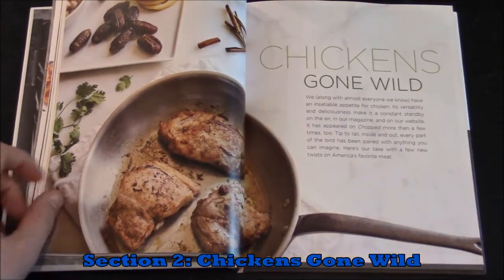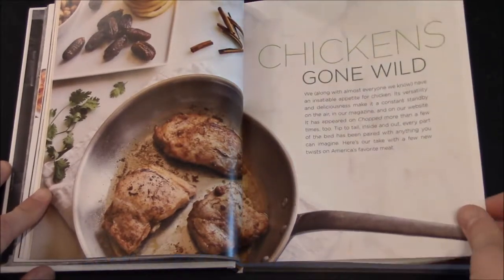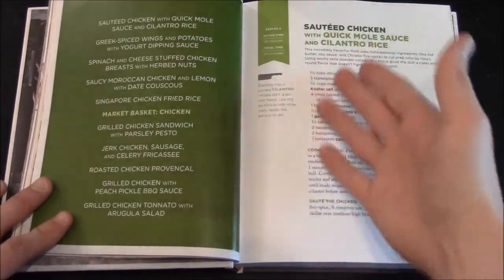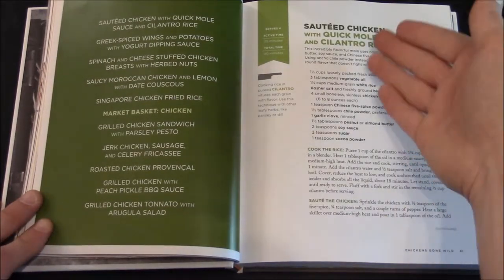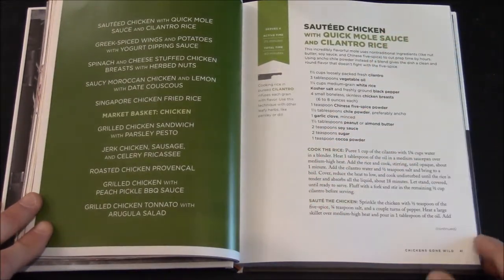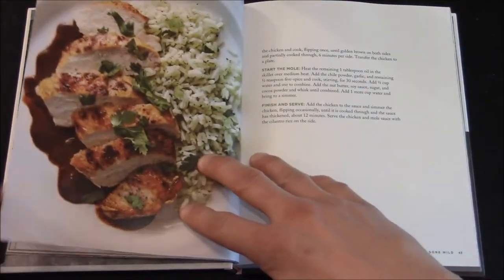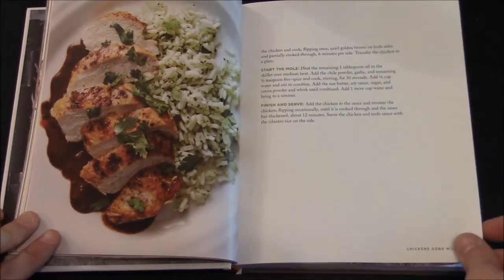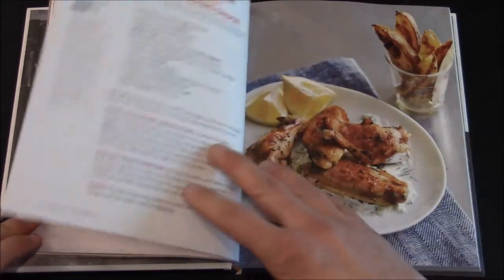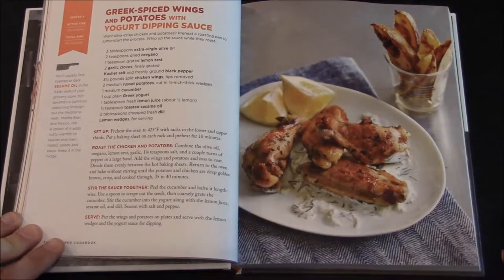The next section is Chicken Gone Wild. Again you have the basic format: the name of the dish, the ingredients, and the steps to prepare it, along with an illustration and ideas on preparing the dish.